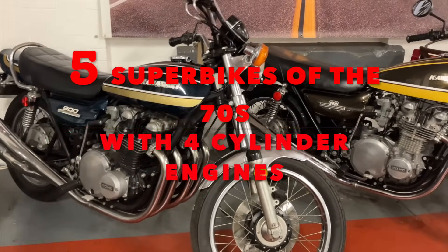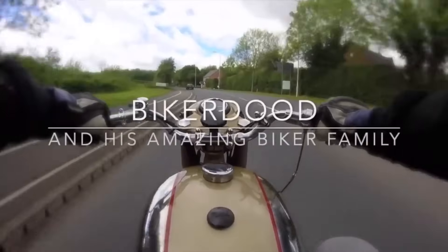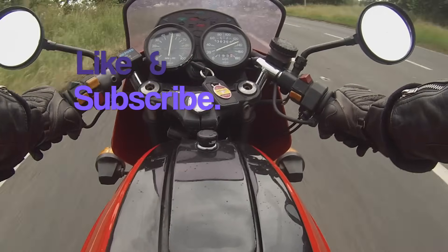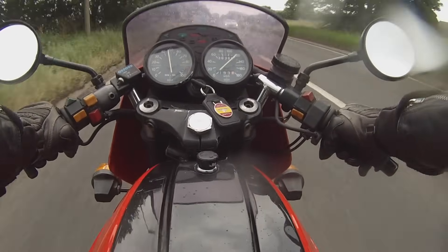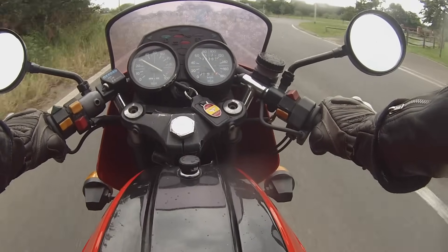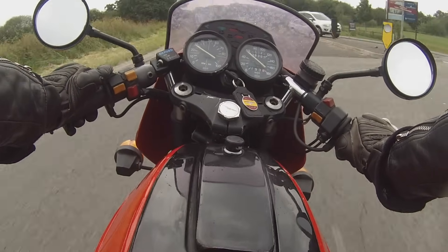This time it's five Superbikes of the 70s with four-cylinder motors. The 70s was very much the dawn of the Superbike era. There had been Superbikes before that, but not in such great numbers, and there was a massive choice for the average rider. And while four-cylinder bikes had been the purview of racers and the very rich in the 1960s, by the 1970s they were very commonplace. So here are five of the best four-cylinder Superbikes of the early 70s.